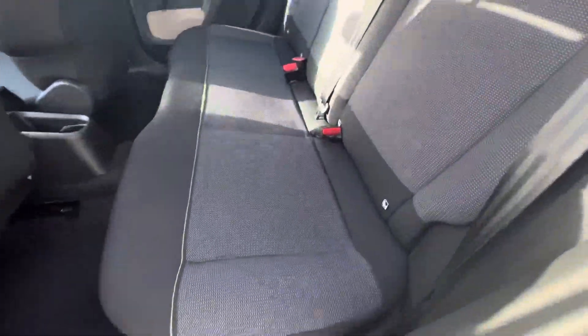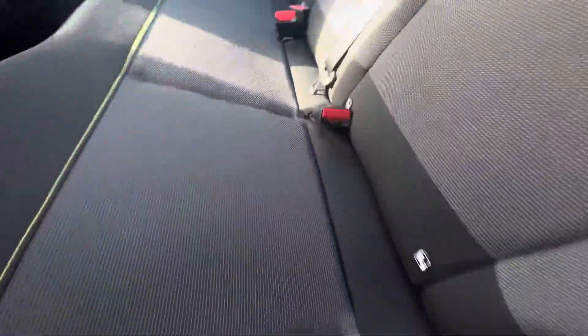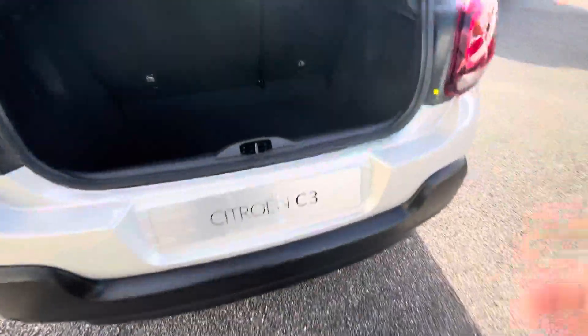In the back you have your lovely cloth interior, isofix points on either side here as well and loads of extra space in the foot.